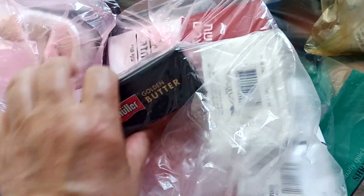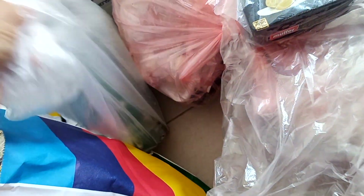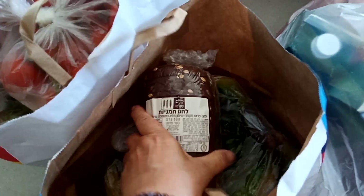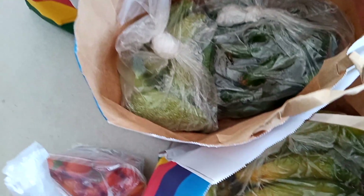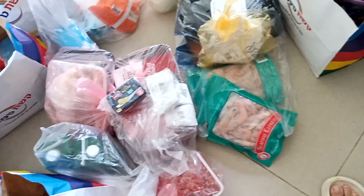Две пачки масла. А вот ещё молоко — в другой упаковке. Вот помидоры, бананы, ещё помидоры, кабачки, огурцы. Ну вот, всё практически показала.